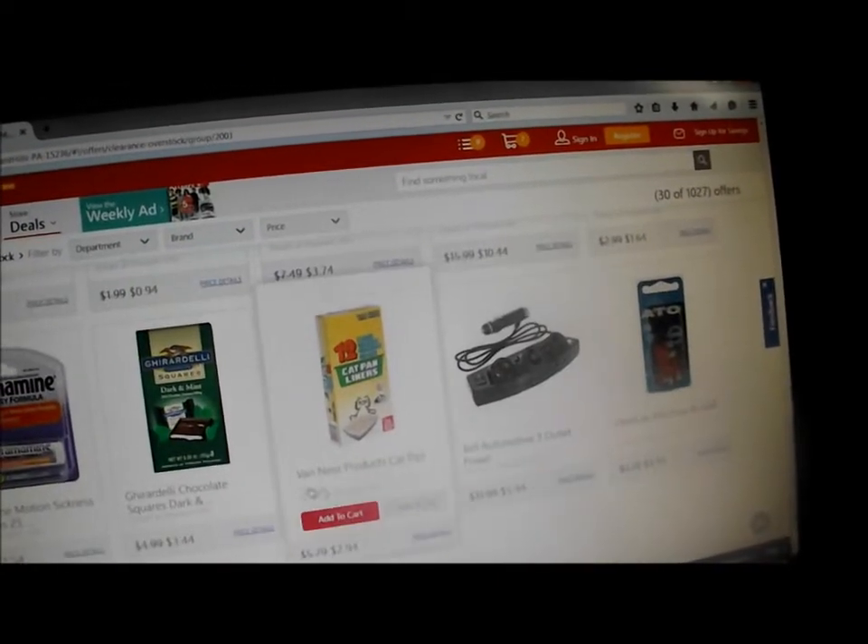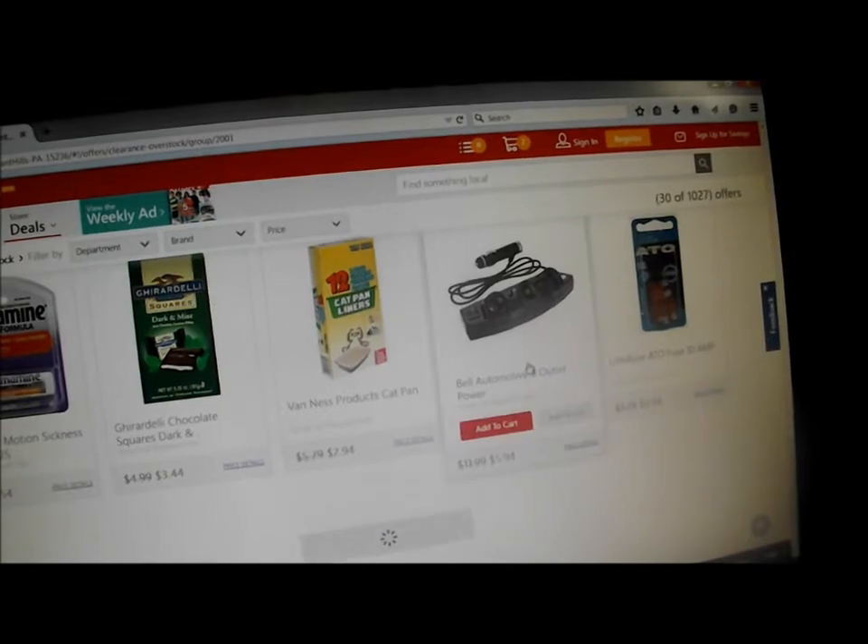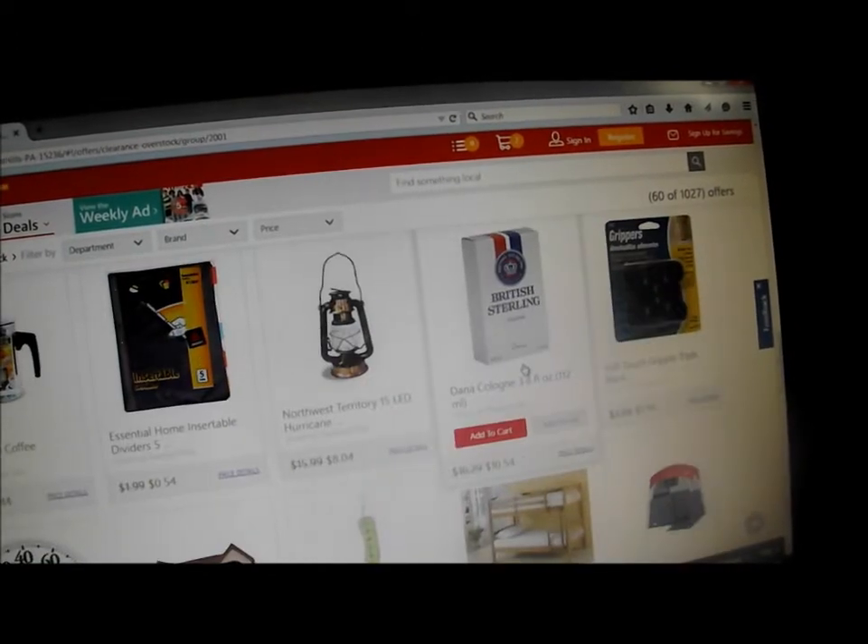Then you can just pay for these online. And then when they're ready for pickup, they email you and you go pick them up.